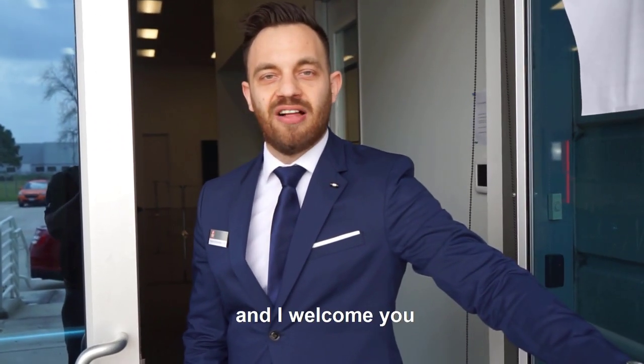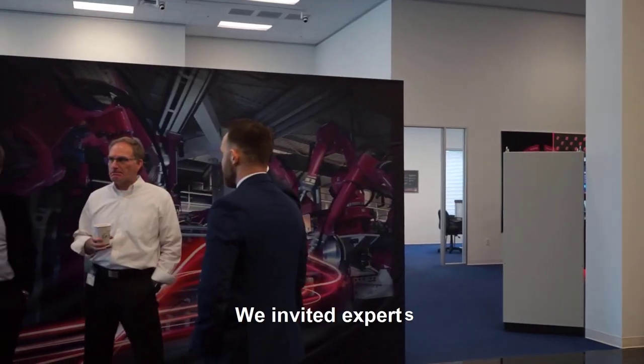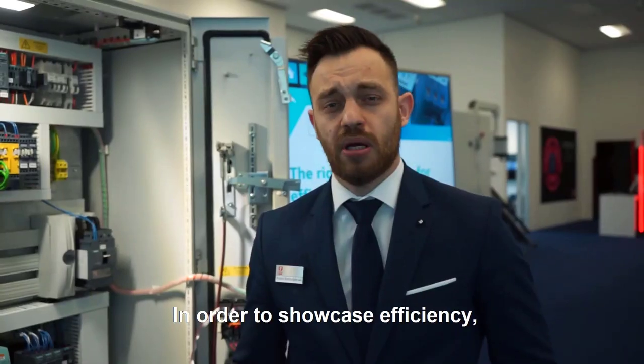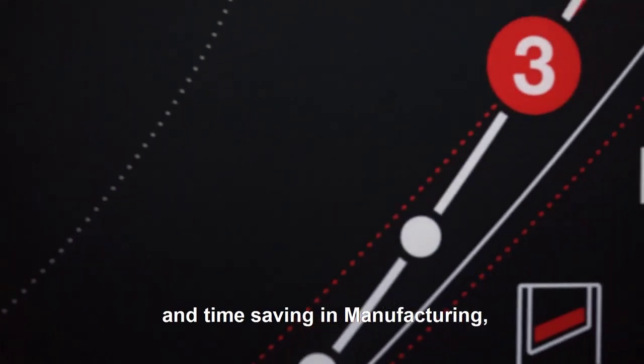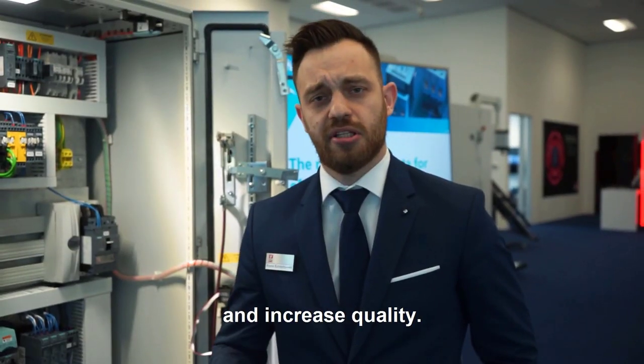Hello, my name is Kruno and I welcome you to the Houston showroom. For today's event we invited experts from the oil and gas industry together with Rittal and Siemens in order to showcase efficiency and time saving in manufacturing to increase safety, lower the costs and increase quality.